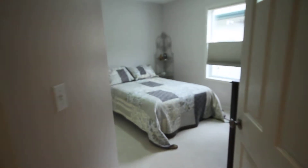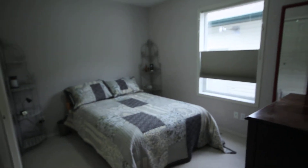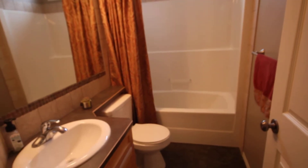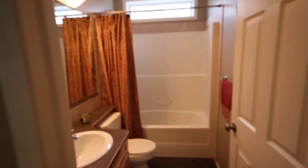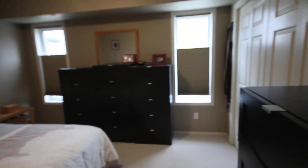Here's bedroom number two. The main floor area between the bedrooms has the four-piece bath with that nice light coming in from above. And then there's the master bedroom, with double windows overlooking the park.